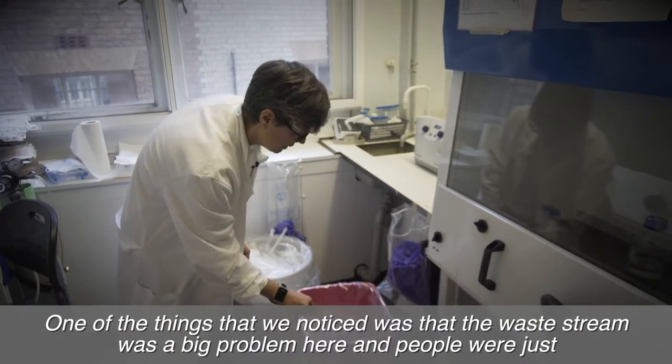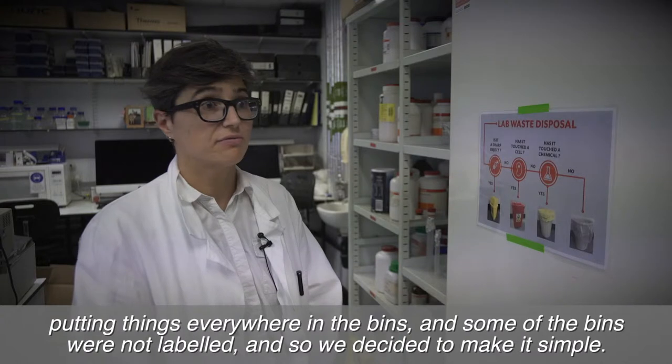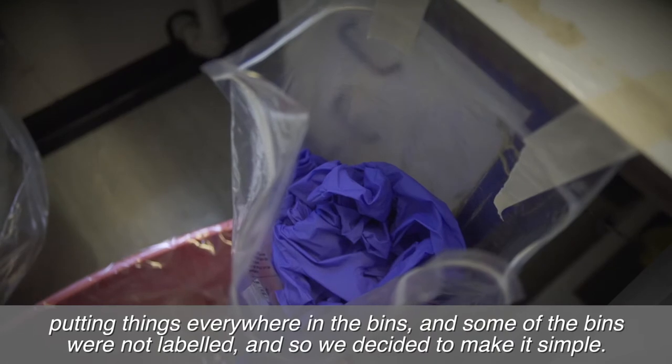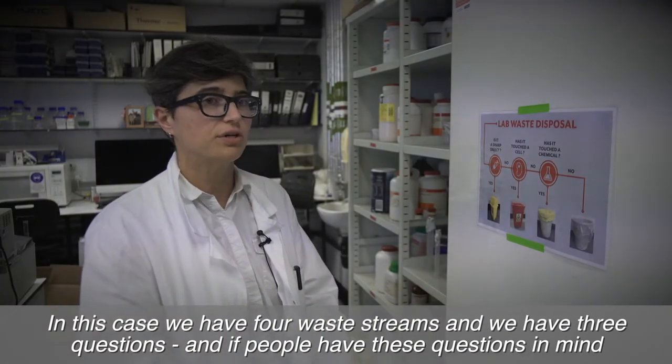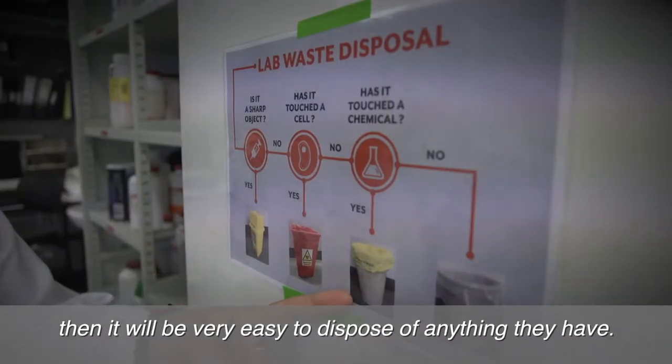One of the things that we noticed was that the waste stream was a big problem here — people were just putting things everywhere in the bins and some of the bins were not labeled. So we decided to make it simple. We have four waste streams and three questions, and if people have these questions in mind then it will be very easy to dispose of anything they have.